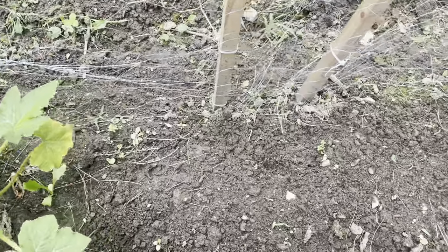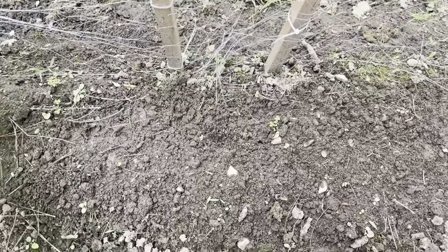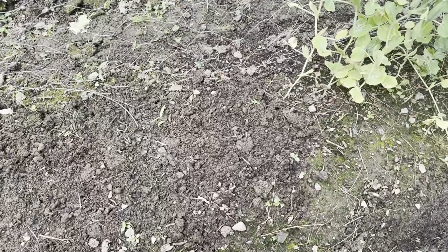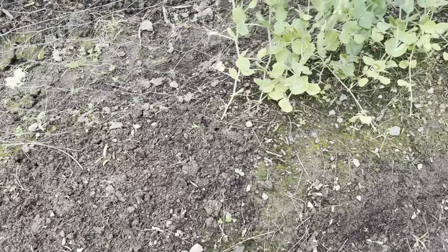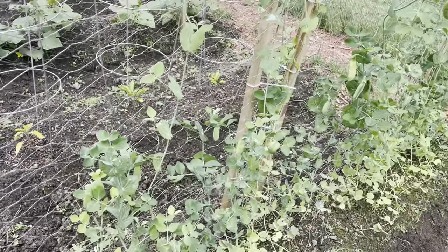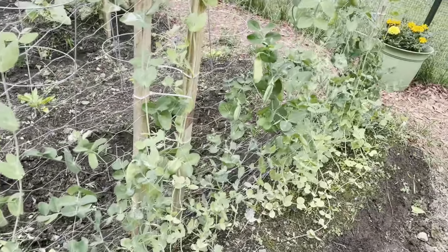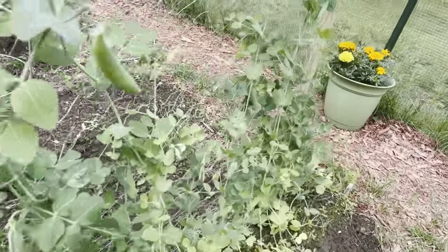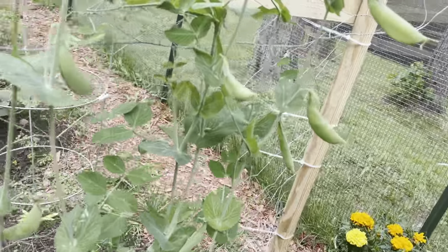And over here where there was lettuce that had gone by because of the rain, I've ripped that up and planted more peas to have a second crop. They are still producing right now, and actually I need to harvest a bunch so they don't go bad on the vine.